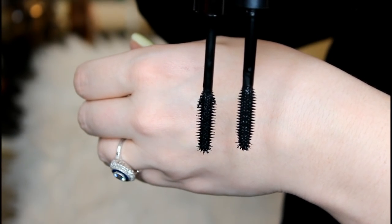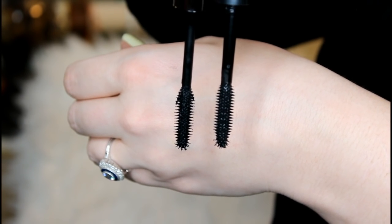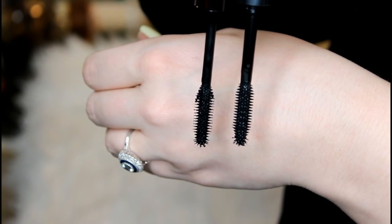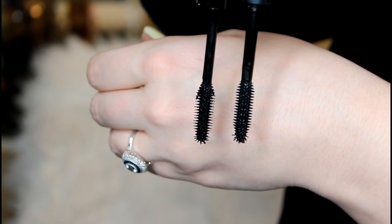If you look at the wands you literally cannot tell the difference. They have the same exact wands, the same exact packaging — that very spiky kind of look to the wand and then that little ball effect at the end. They both look exactly the same to me. The W7 does look like it might be a little bit of a drier formula than the Benefit They're Real. So let's test these out — one on each eyelash — and figure out if this is really a dupe.